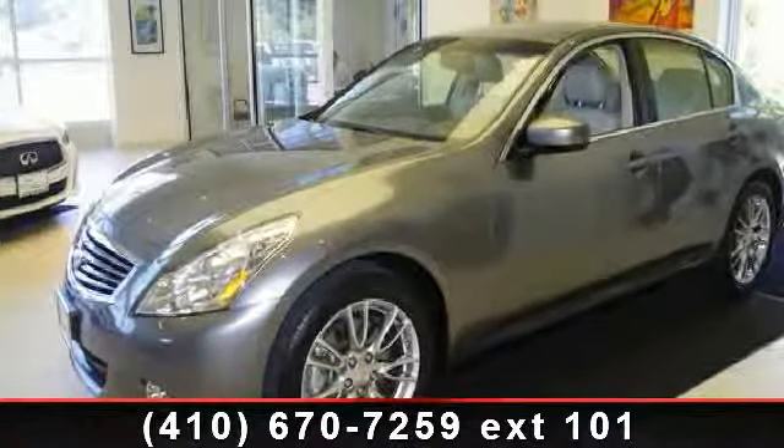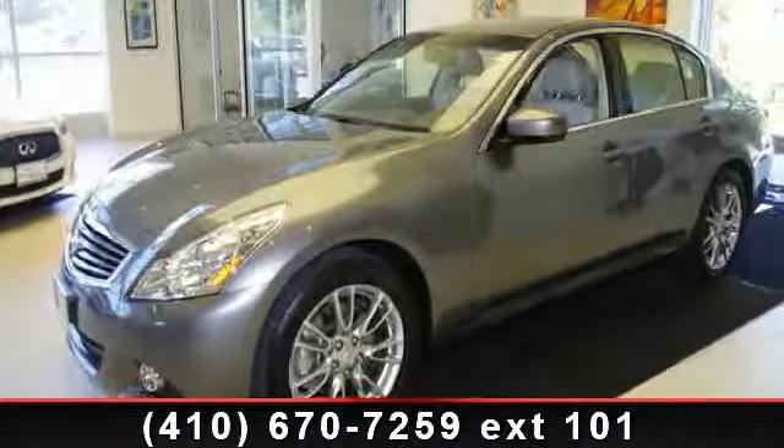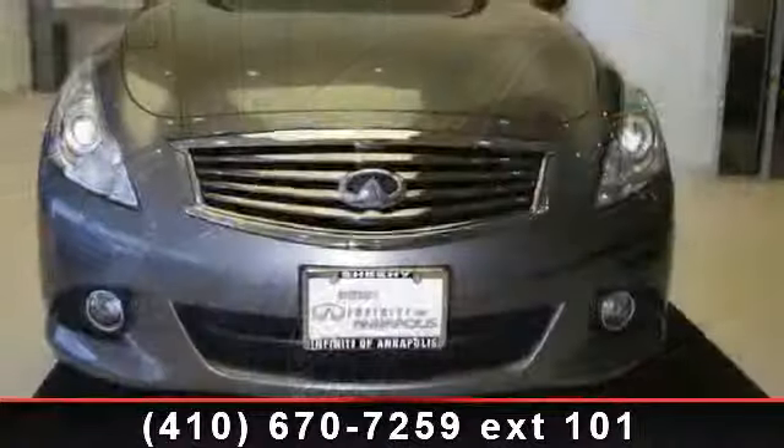Presenting the 2012 Infiniti G37X. If you are looking for a first-class ride, you have found it.